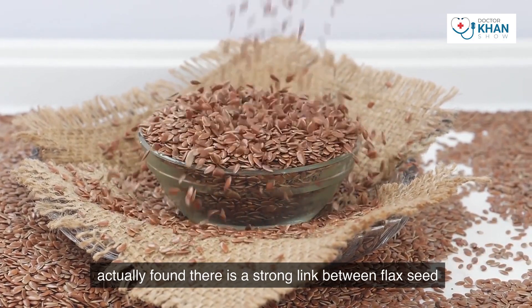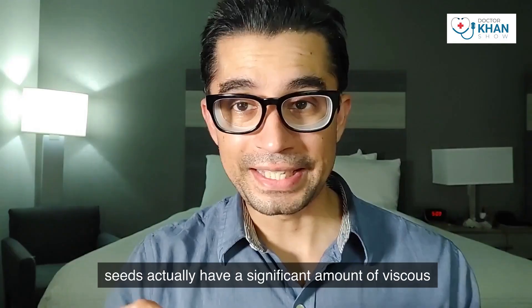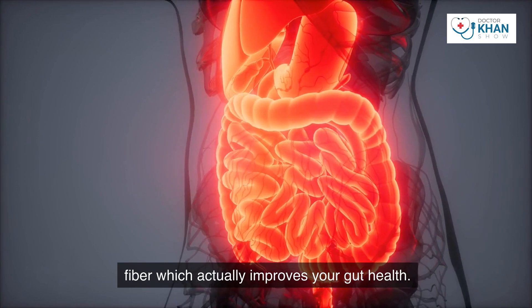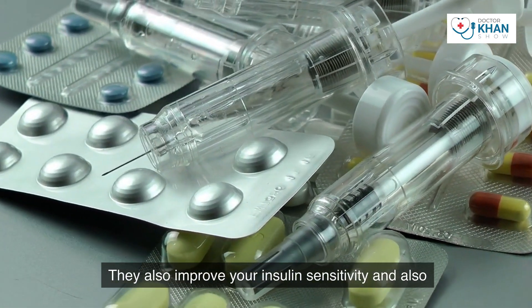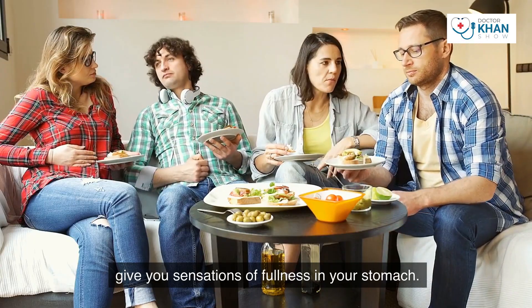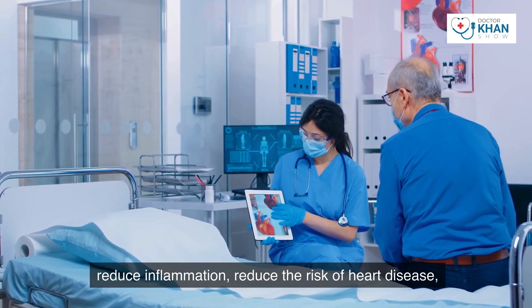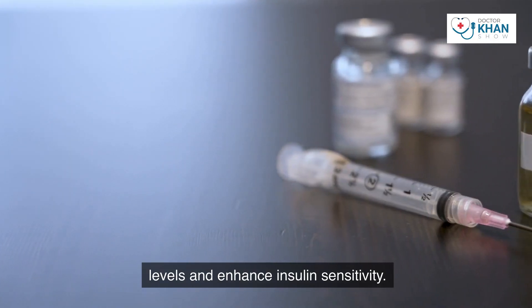A study of 25 randomized controlled clinical trials found a strong link between flax seed intake and blood sugar lowering. Furthermore, flax seeds have a significant amount of viscous fiber which improves gut health, improves insulin sensitivity, and gives you sensations of fullness so you don't end up eating more. In summary, flax seeds may help reduce inflammation, reduce the risk of heart disease, lower blood sugar levels, and enhance insulin sensitivity.